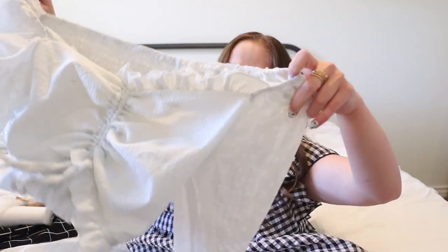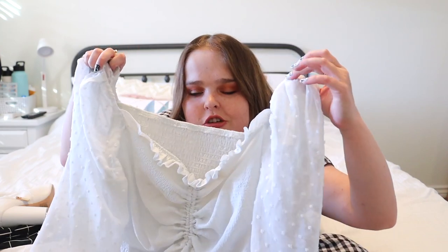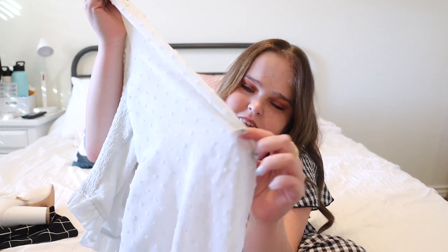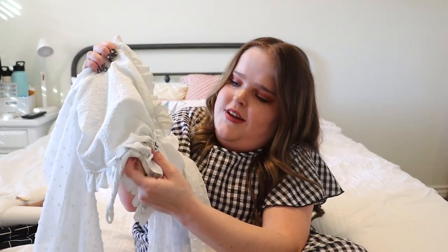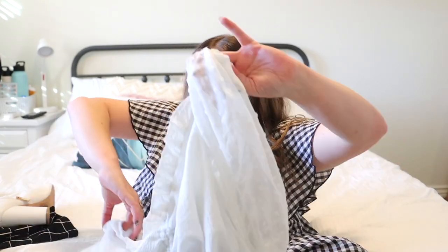For the third outfit, starting off with this top — it's from Sheen. It's super cute. It can be off the shoulder or on the shoulder; I like it on the shoulder best. The sleeves are sheer with polka dot detailing, and there's a ruched or cinched detailing in the middle. I would wear this when it's not super cold because the sleeves are thin.